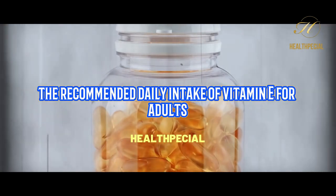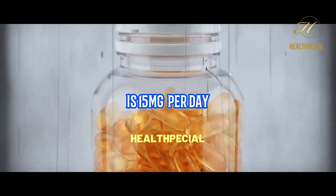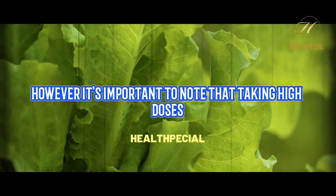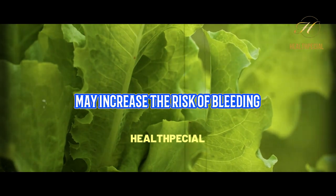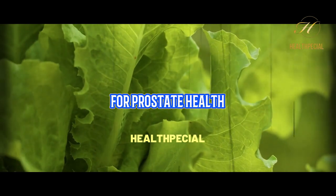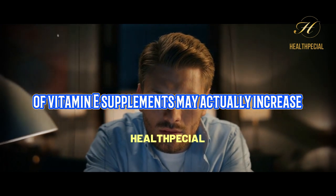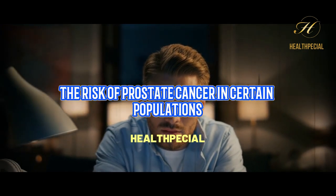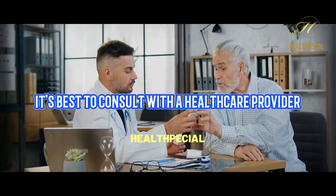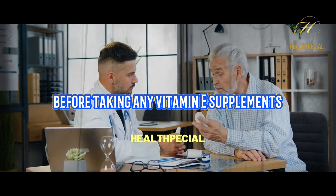The recommended daily intake of vitamin E for adults is 15 milligrams per day. However, it's important to note that taking high doses of vitamin E supplements may increase the risk of bleeding and may not provide additional benefits for prostate health. In fact, some studies have suggested that high doses of vitamin E supplements may actually increase the risk of prostate cancer in certain populations. It's best to consult with a healthcare provider before taking any vitamin E supplements.